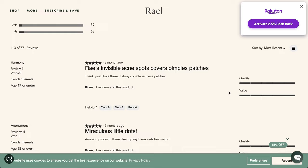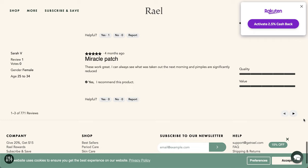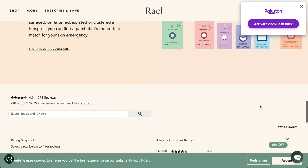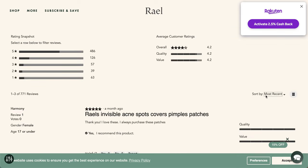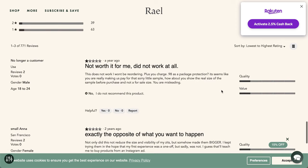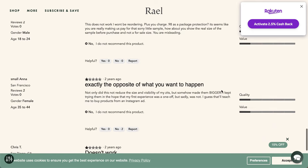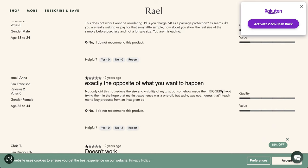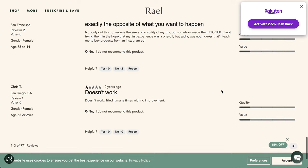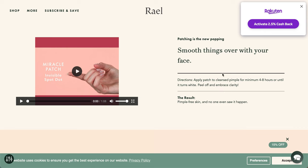Looking through reviews — most people like it. One negative review says: not worth it for me, did not work at all. Exactly the opposite of what you want to happen — did not reduce the visibility of my zits, but somehow made them bigger. So it seems hit and miss for this product.